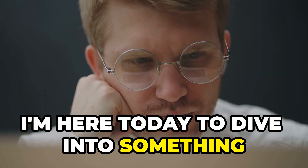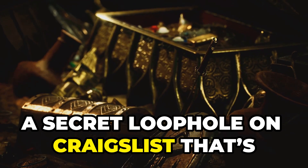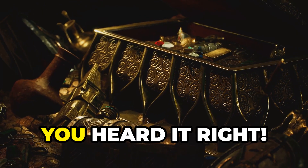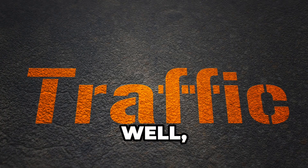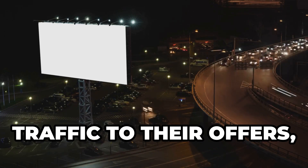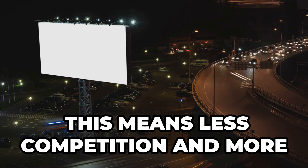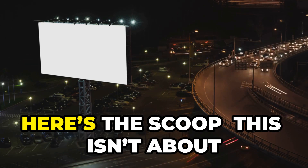Hey everyone, I'm here today to dive into something that sounds almost too good to be true — a secret loophole on Craigslist that's just waiting for someone like you to tap into. So what is this Craigslist traffic loophole? Well, it's a goldmine for digital marketers seeking to drive an insane amount of traffic to their offers. And the best part? It's super underutilized, which means less competition and more visibility for you.